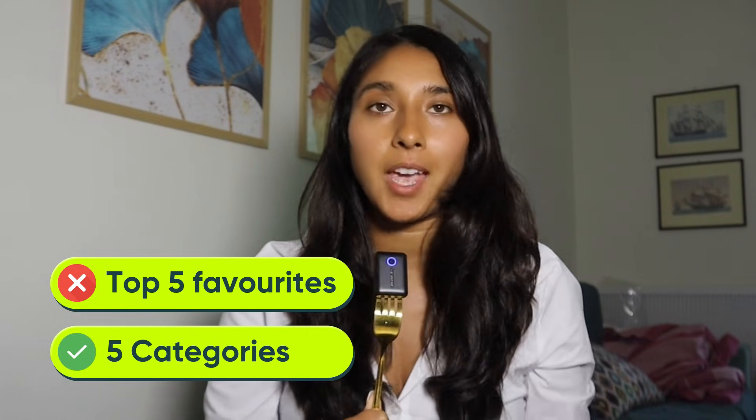Instead of just listing my top five favorites, I'm going to break this video up into five categories, because not every AI tool does the same thing. All I asked ChatGPT to do was create this code for me, deploy it, monitor it, add logs — and it's not even doing that.